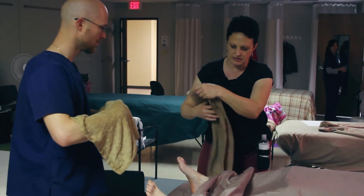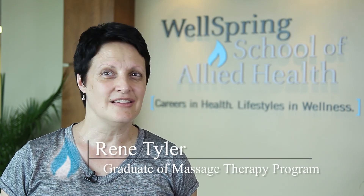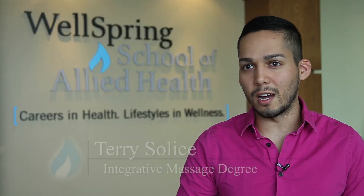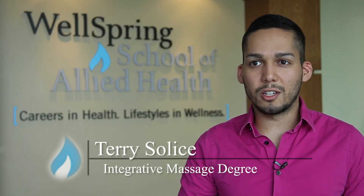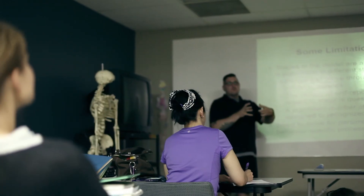Massage therapy has so many different modalities that you can participate in. There's Swedish, there's Traeger, there's neuromuscular — you can even work on animals. It's just really fun. It's not just massage; it's anatomy and physiology, kinesiology, pathology. It's a lot of medical-based stuff and a lot of energy-based stuff.